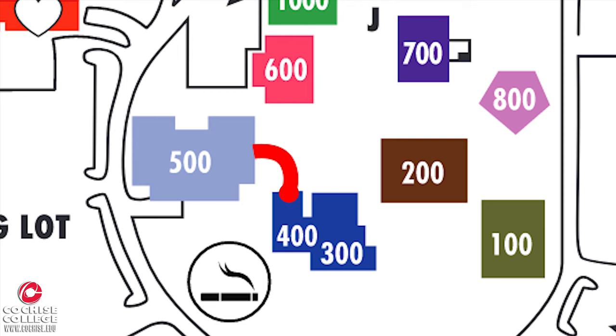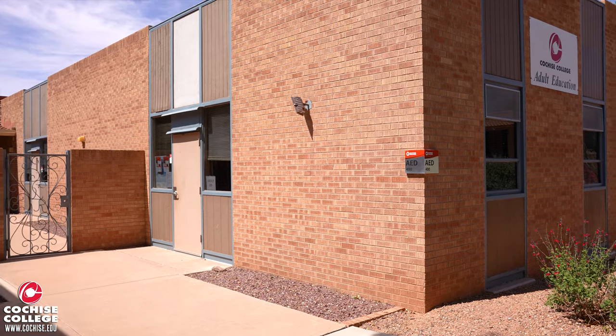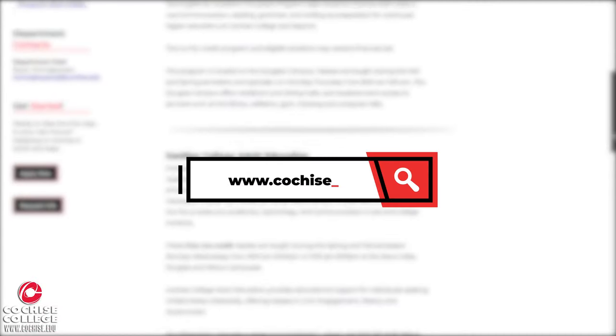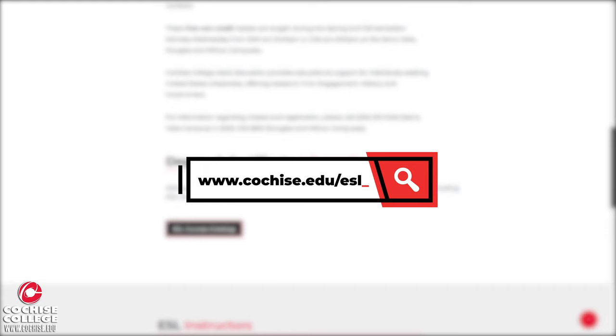Right next to the Student Union is the Adult Education Building, where you can sign up for classes to help you obtain your general education equivalency. Adult Education also offers English as a Second Language classes. For more information on our ESL classes, make sure you go to cochise.edu/ESL.